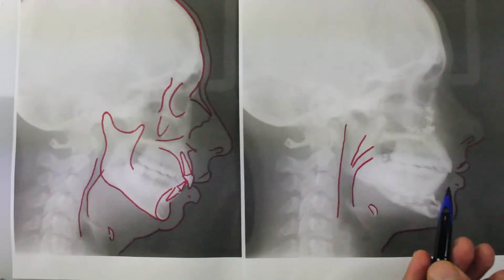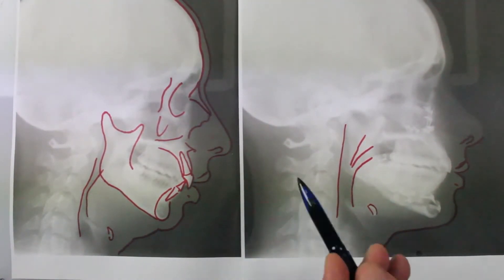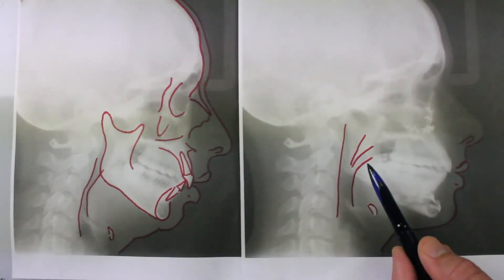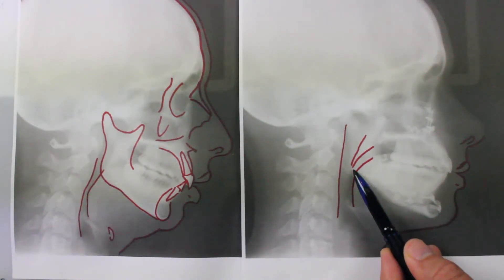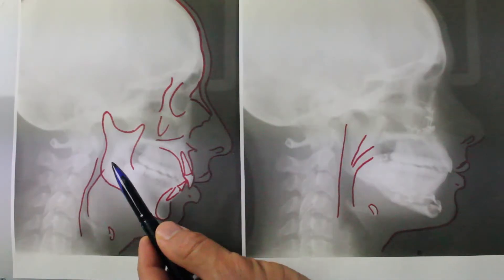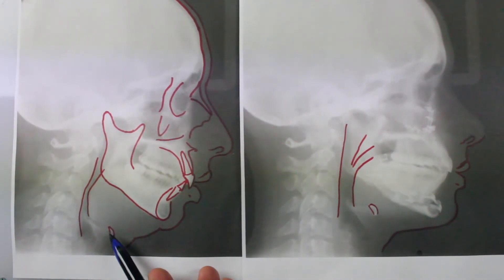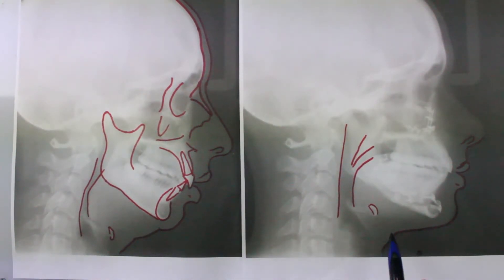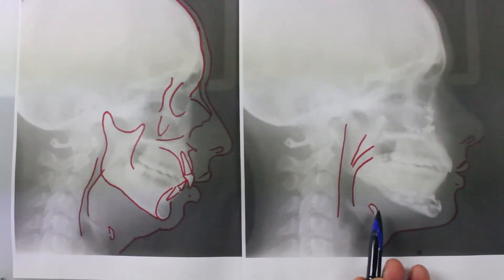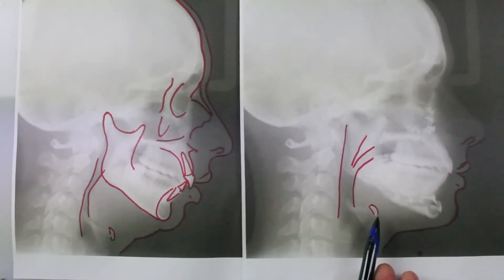After surgery, the things I like to show you on the x-ray are the widened airway and also this airway opening up — which you can see is behind the tongue. You can also see that the hyoid bone traveled upward, which is important because many muscles that attach the tongue and jaw are attached to this bone.